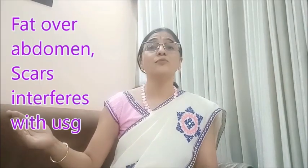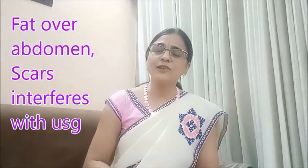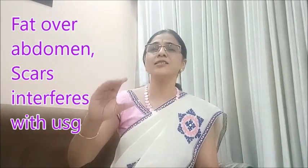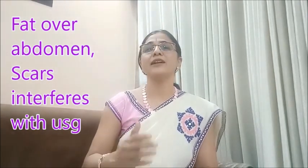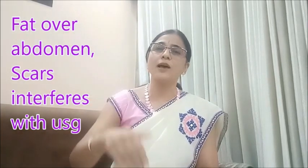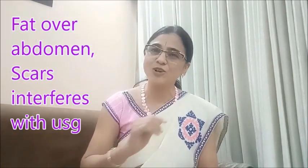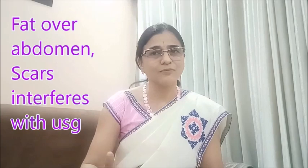There are some factors related to the mother as well. For example, if the mother is obese or has more fat over the abdominal skin, this affects image quality. In ultrasonography, fluid is our friend and fat is our enemy. If there is fat between the ultrasonography probe and the baby, it is going to affect image quality. The fatter the mother, the poorer the image quality of the baby — that is also a limitation.